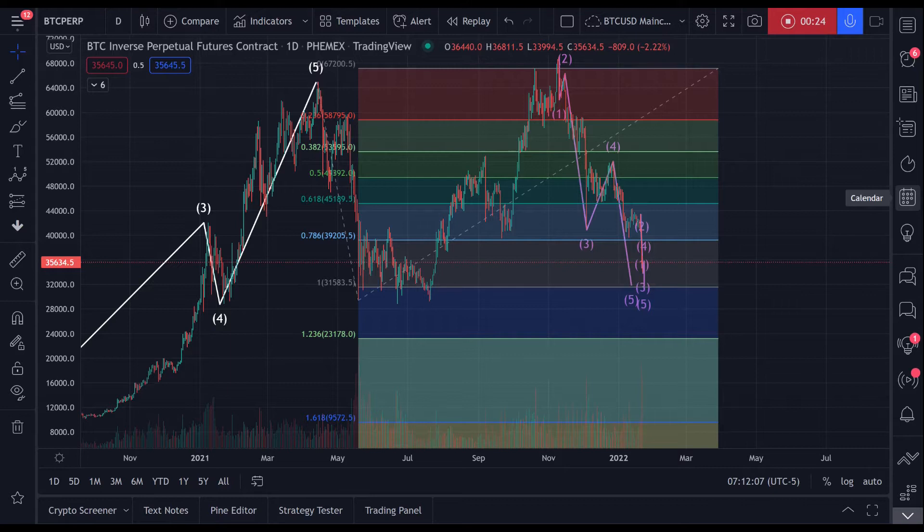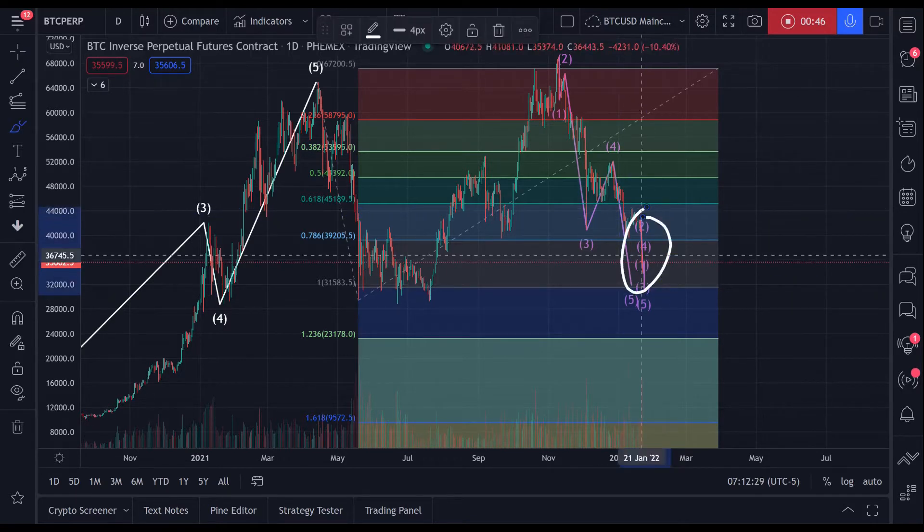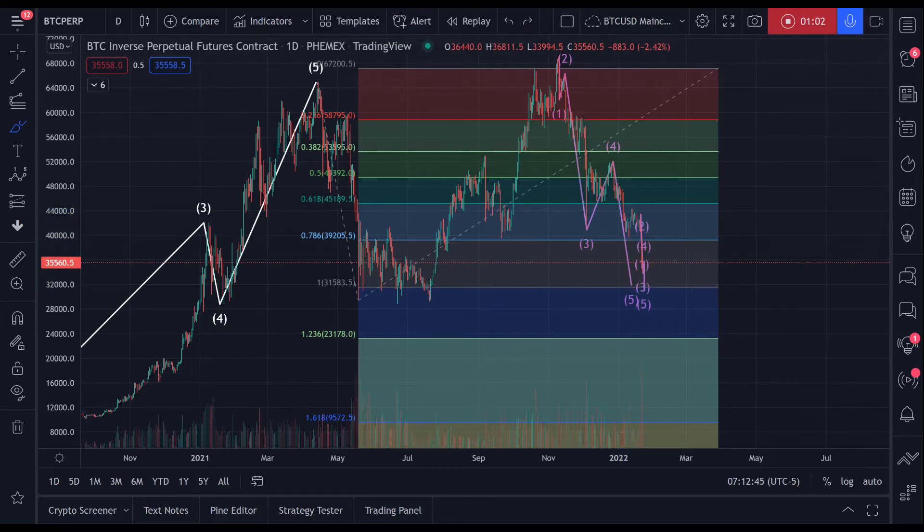So back to the drawing board. I had $36,700 thereabouts as a support, as a point of reversal, for a few reasons. I remember taking the inverse 1.618 of a previous wave four in this wave right here. I took the inverse 1.618 — that's typically accurate, except when you're getting an extended wave five, which we're getting. Now we just readjust, and here are my new thoughts.